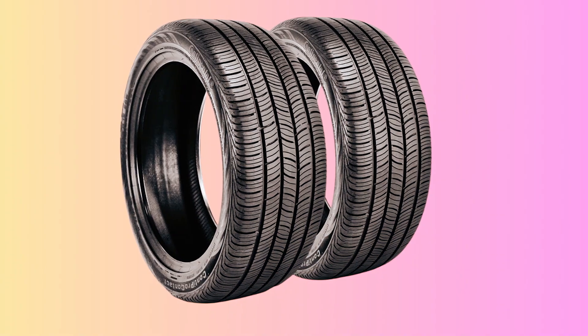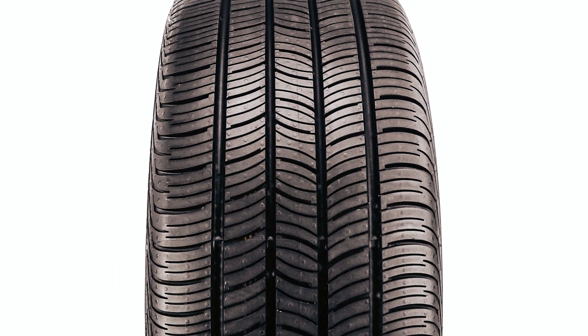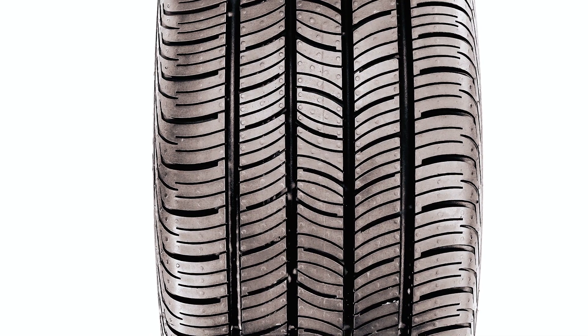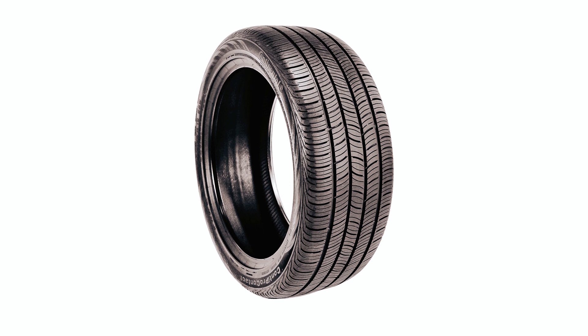The multidirectional tread design features alternating convex and concave sipes, maximizing all-season traction and ensuring stability in various road conditions. Furthermore, this tire offers lower rolling resistance, resulting in improved fuel efficiency and reduced carbon emissions. The SSR technology adds an extra layer of safety, as the reinforced sidewalls enable you to travel up to 50 miles even with a complete loss of air pressure in your tires.